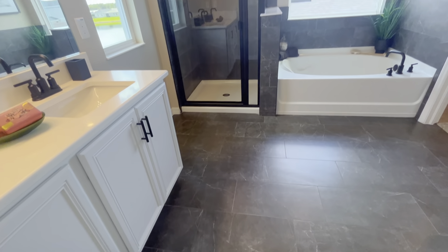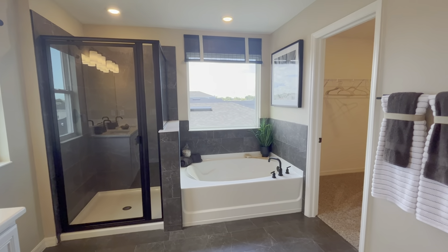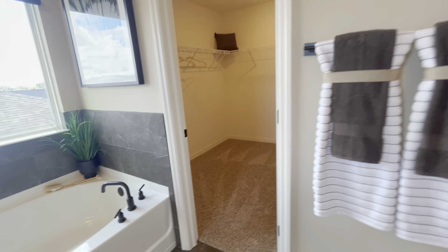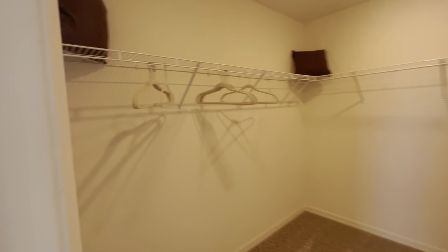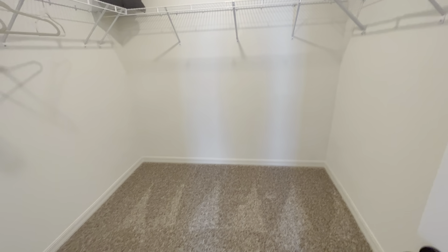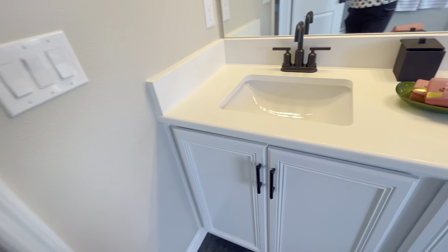The master bath is stunning — they did a fabulous dark gray marble-look tile in here, a double vanity, a glass enclosed walk-in shower, and they matched the tile to the flooring, which gives this a fantastic feel. There's also a soaker tub, a toilet off to the side, and a very large walk-in closet with recessed lighting that pans all the way around.